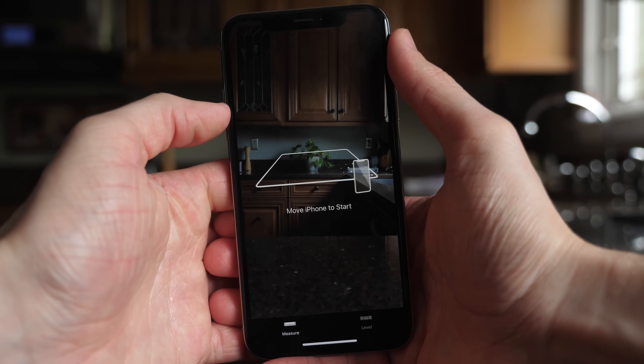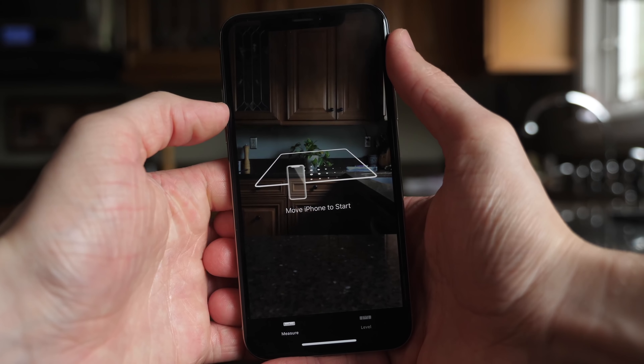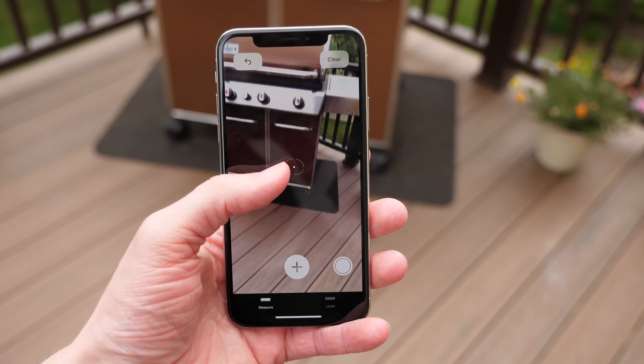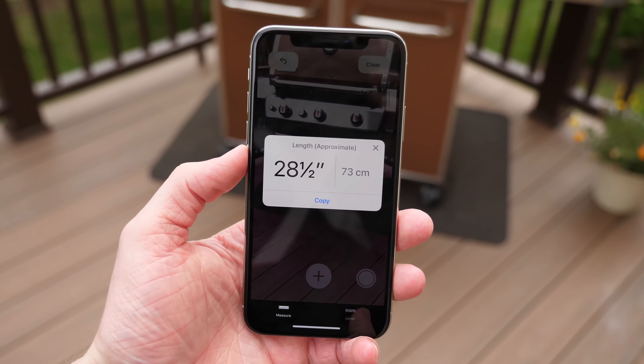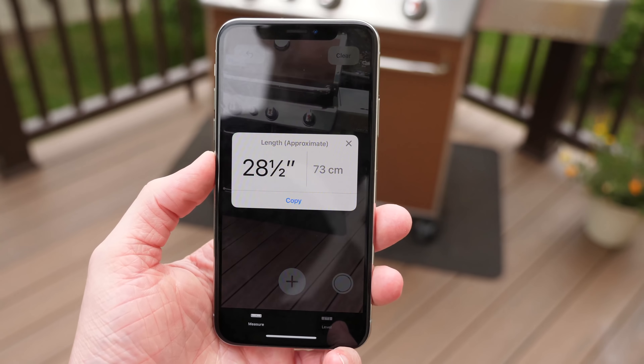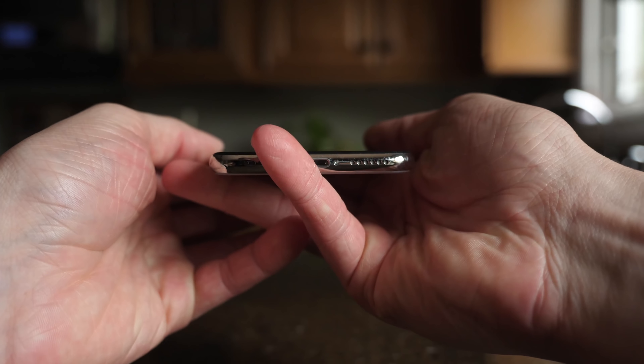Here's one of the new apps in iOS 12 — it's called Measure. As the name implies, it allows you to measure things using augmented reality. When it works it's incredibly cool. The animations are fantastic — you can point it at something rectangular and measure in real time the length, width, or depth. There are apps on the App Store that already do this, but having it built right into iOS 12 is very cool.